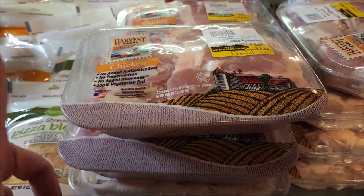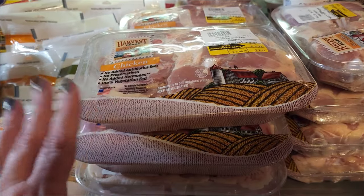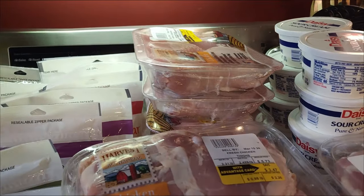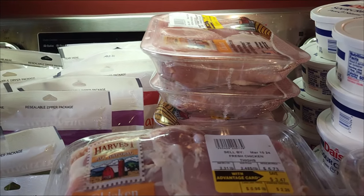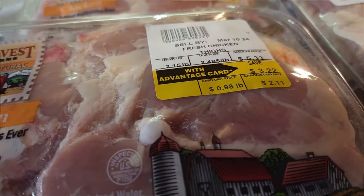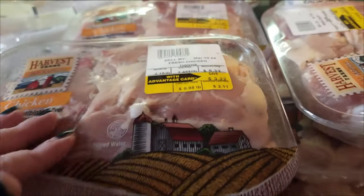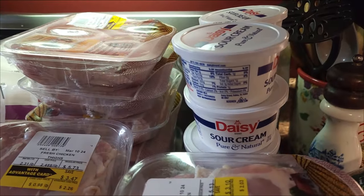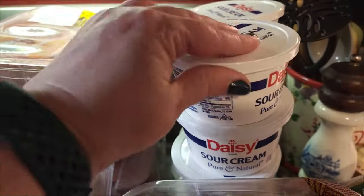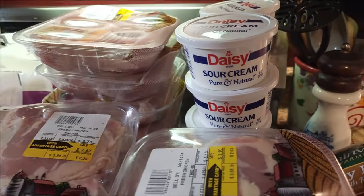I got 18 packs of chicken — a whole case of 12 chicken thighs and six packs of chicken drumsticks since we already have quite a few out there. They were 98 cents a pound, and y'all, I am tickled to death with this. That was a really good deal. I also got 10 of the 8-ounce Daisy Sour Creams. I'm just going to throw these in the freezer — they freeze beautifully — and we'll have sour cream for quite a while.